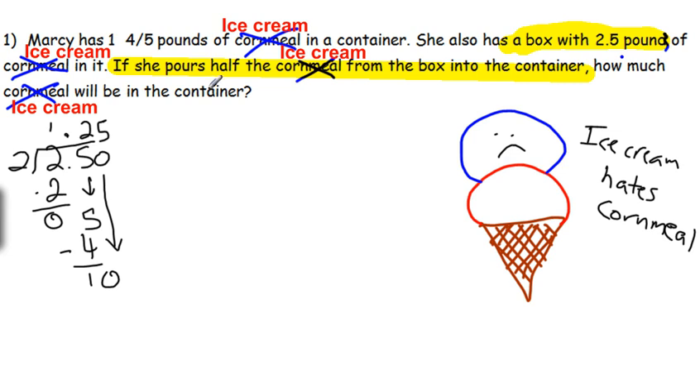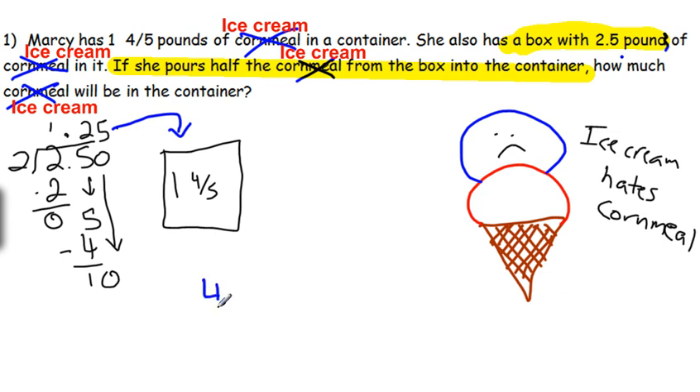Now she wants to put that into the container. Our container already has one and four-fifths pounds in it. We want to add 1.25 to that. Since we're adding, that literally means we need to add. I've got a decimal and I've got a fraction — I don't really want to add fractions to decimals. So let's convert one and four-fifths to a decimal. Four-fifths: we can turn that into a decimal using Tebow — top in, bottom out. 5 will go into 40 eight times, so four-fifths is 0.8. Instead of saying one and four-fifths, we can say 1.8. Now we can add: what is 1.8 plus 1.25?